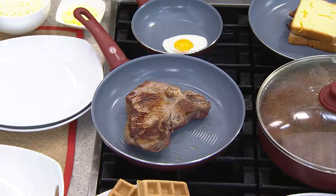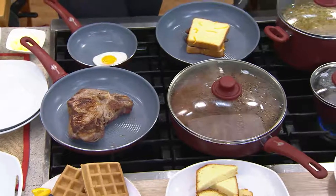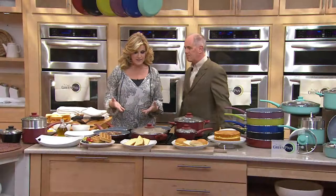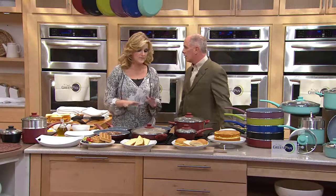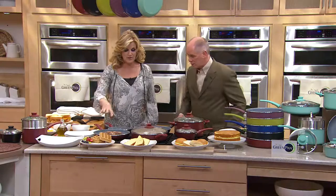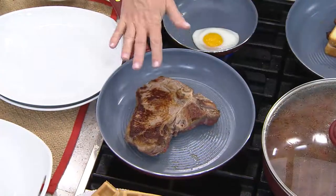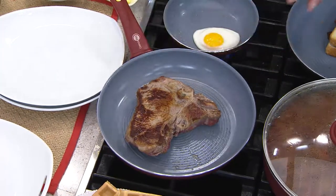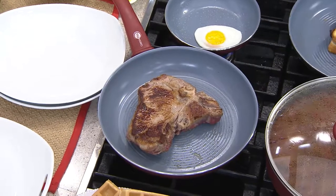Before Green Pan, we all had those non-stick pans — they were the best thing we had. But now we have ceramic, and the ceramic is on the inside and the outside of the pan, so it's very durable. You can cook at a higher temperature. If you want to sear something or get those sear marks, you need high heat, and you don't have to worry about the coating getting into your food or into the air. That's when a steak becomes really good.